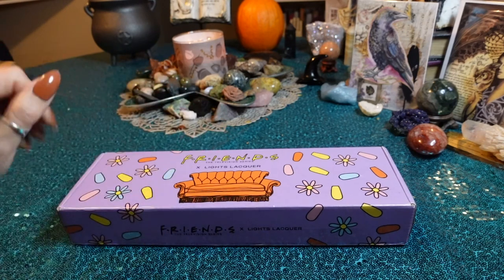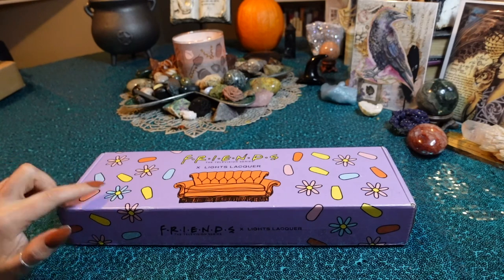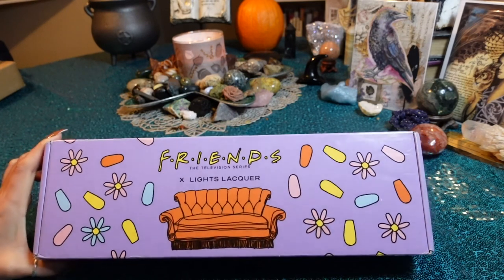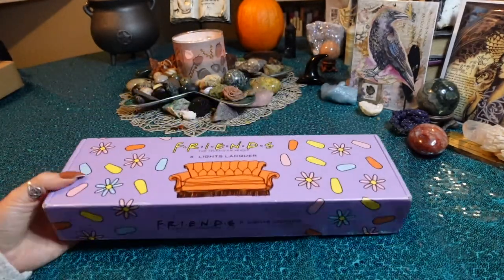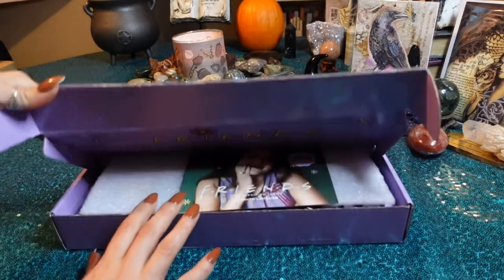I'm currently wearing some fakes, and I have the butler on over here, which I thought Unagi was going to be very similar to. But this is what the box looks like — really cute. You got the infamous couch, the Friends logo. So let's just go ahead and dive in. I'm excited to see them. I will leave the link for this down below.